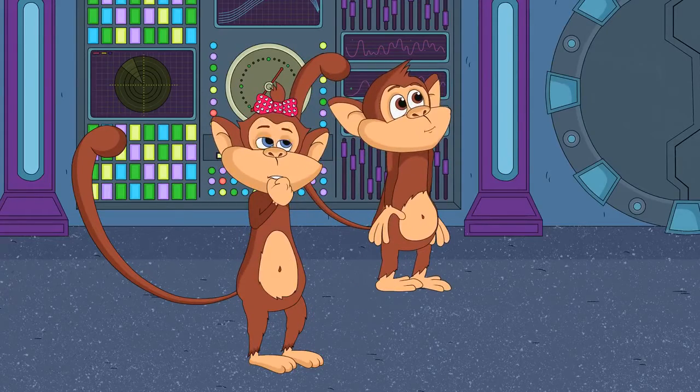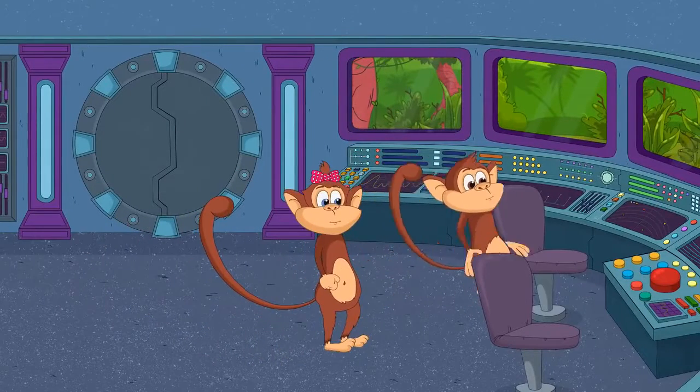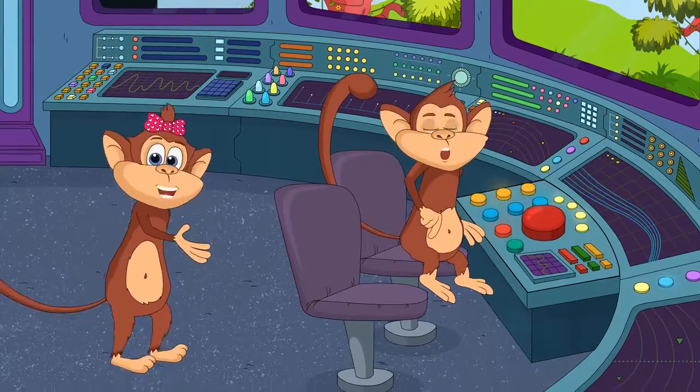Wow, so much space in here. I'm scared. Just for a second. Amazing, these are the pilot seats. Oh, wow, what does this button do? Don't press it! What have you done?